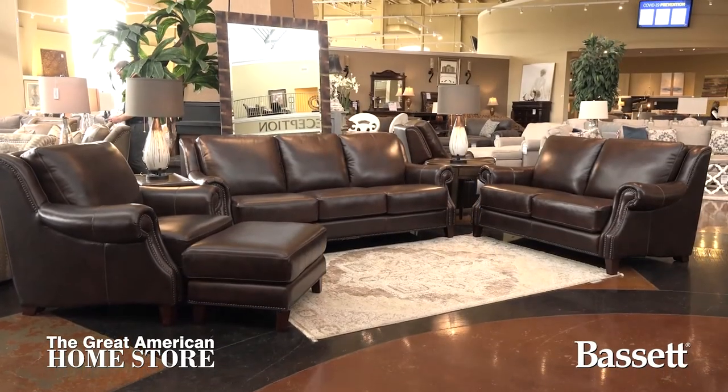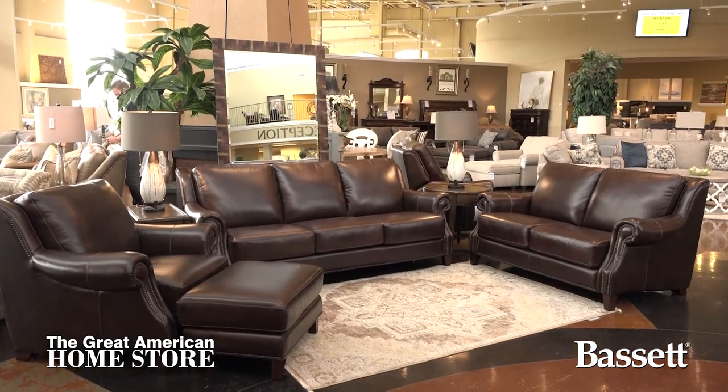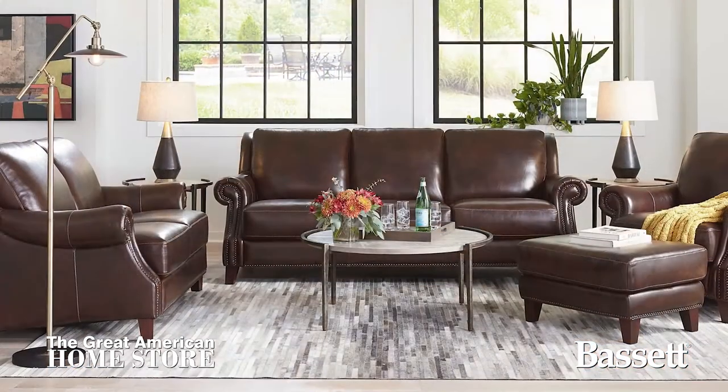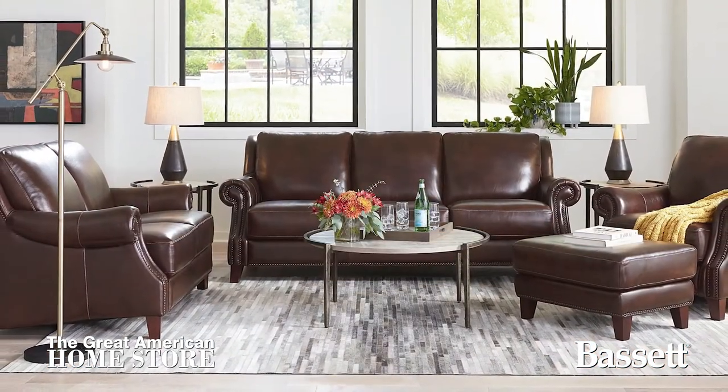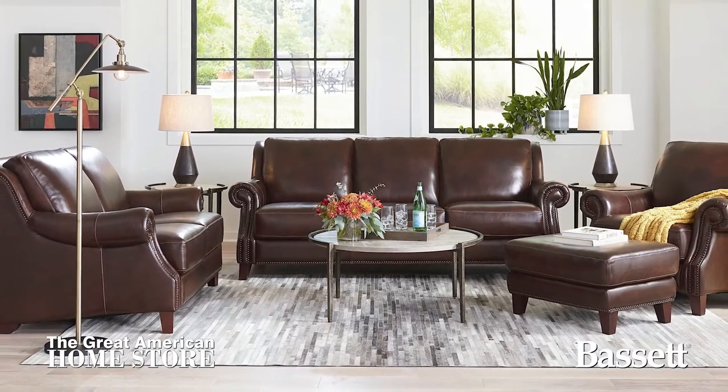The Pierce collection is perfect for you if you prefer a casual living room style accented by stylish elements. This product, manufactured by Bassett with over 100 years of experience, is designed to not only look great but to last.